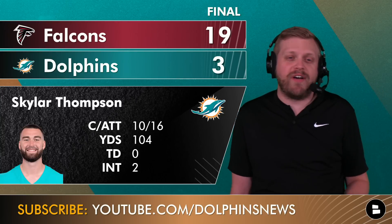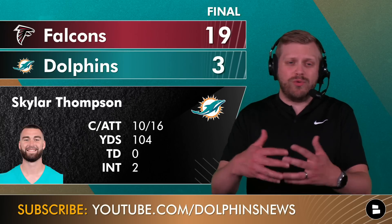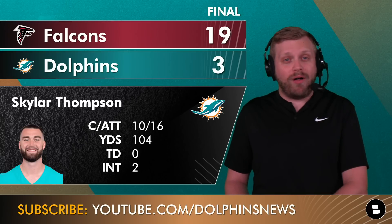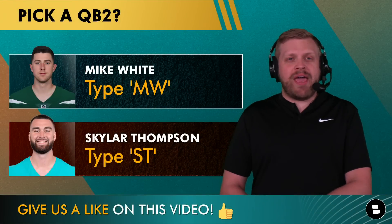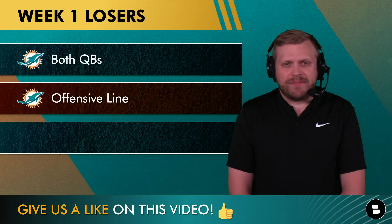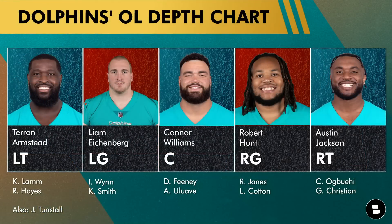Skylar Thompson's first interception was essentially an arm punt — forgivable. But the second, the pick six, was a high throw off the receiver's hands, possibly a route miscommunication with two guys in the same area. Interceptions that result in touchdowns for the opposing team are costly. The Dolphins defense allowed just six points all night and played pretty well, but special teams and turnovers cost them. After one preseason game, vote: Mike White or Skylar Thompson as your QB — MW or ST in the comments.